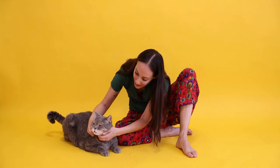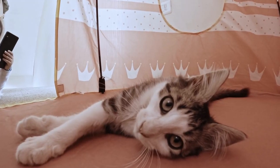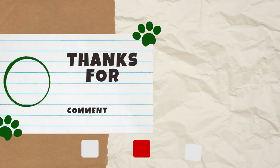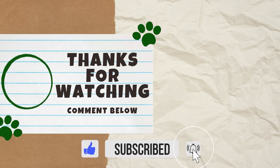Leaving your cat when going on vacation can be stressful for both of you, but hopefully you feel more comfortable now that you know your options and how to go about them. It is possible to make it as stress-free as possible by prioritizing your cat's comfort and well-being. If you found this video helpful, please give it a thumbs up, and thanks for watching — we'll see you next Catterday for another video.